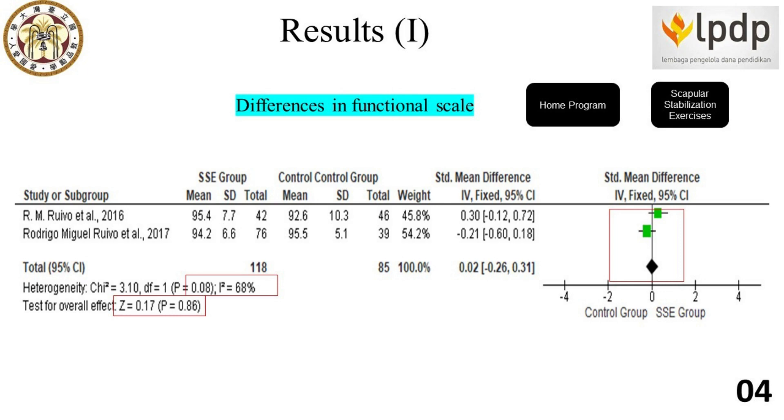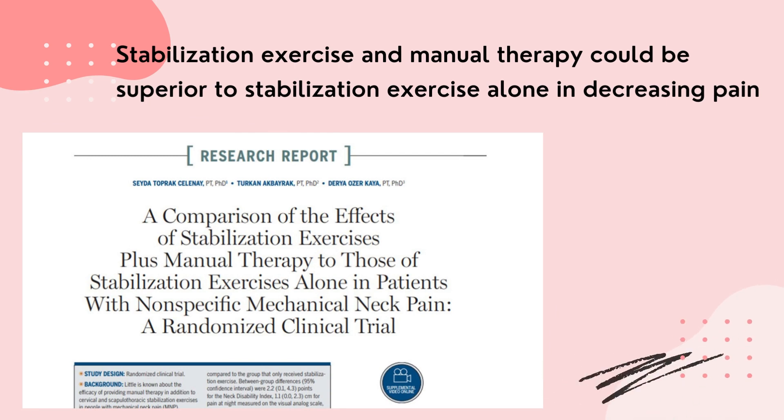On the other hand, two RCTs from Ruivo et al. 2016 and 2017 didn't find any improvement in measuring pain and functional activity using the American Shoulder and Elbow Surgeons scale, due to the majority of participants who didn't have shoulder dysfunction at baseline assessment. The result of our study is in line with the previous study by Salini et al. 2016.